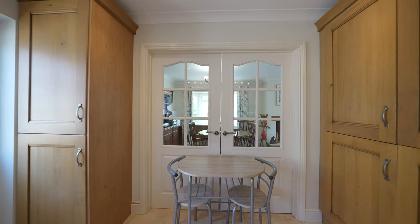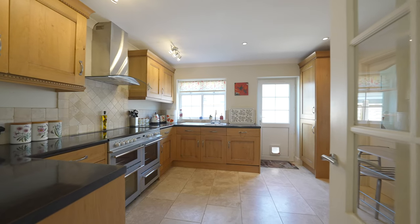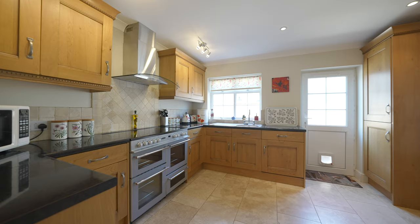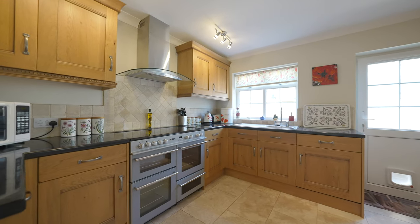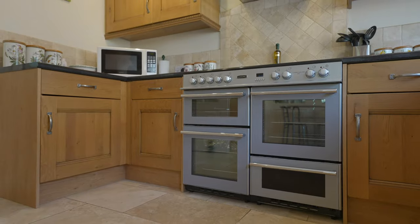A set of double doors leads through into this amazing kitchen, which also has access from the hall. There's a fitted range of solid wood units as well as a range cooker at its heart, with a separate side access leading out to the rear.